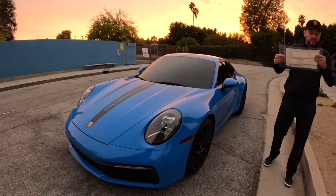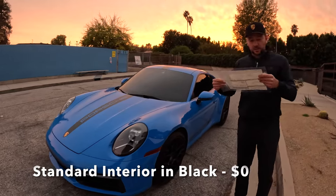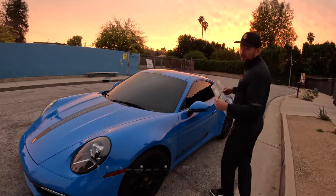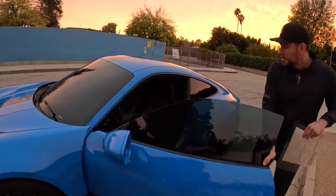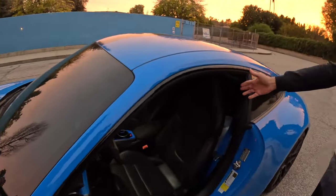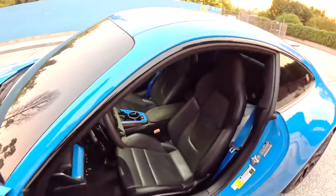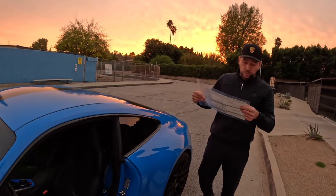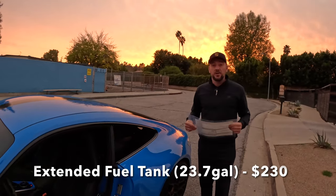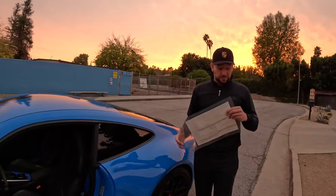Next, standard interior in black including leather seats — that is a zero dollar option, so thank you Porsche for not charging for standard seats. As you can see, this has just a regular black interior with black seats. Next, the extended range fuel tank at 23.7 gallons is $230. I would absolutely pay for that because I think it's totally worth it.